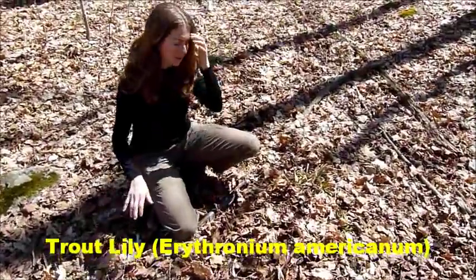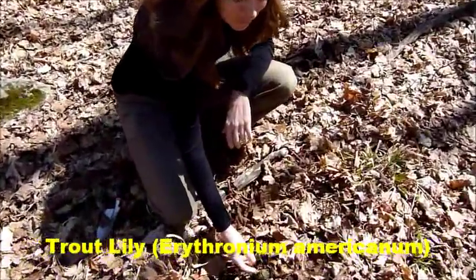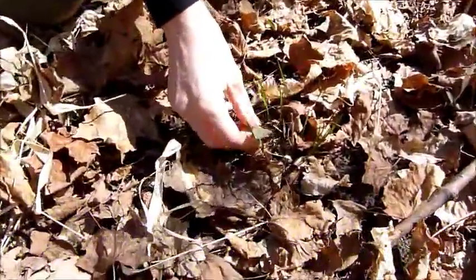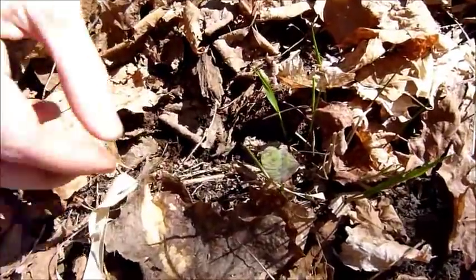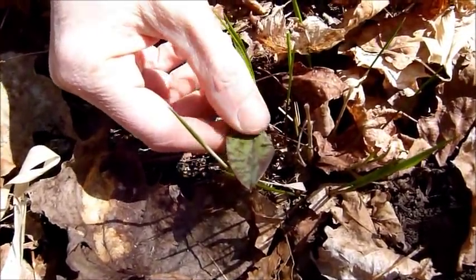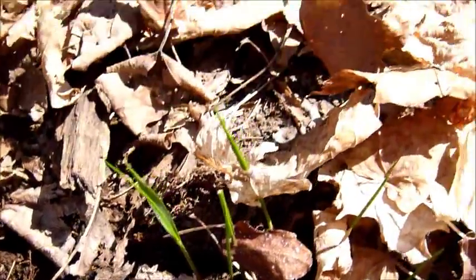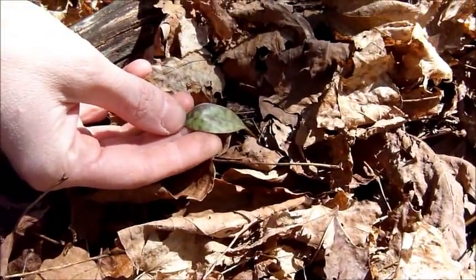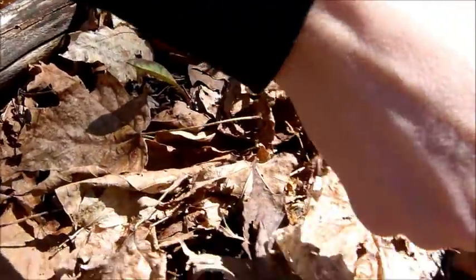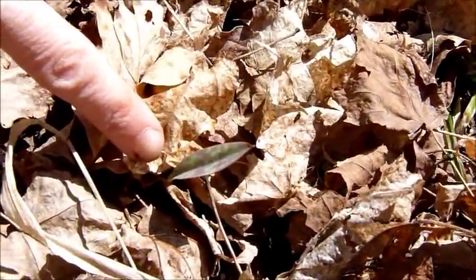We have another one here. This is trout lily. These are also quite easy to identify. So this is before the flower blooms and all you see are these mottled, leathery-feeling leaves. Here's a smaller one over here. You can see even when they're small — and there's another even smaller one over here — they're easily identifiable at even these smaller stages.